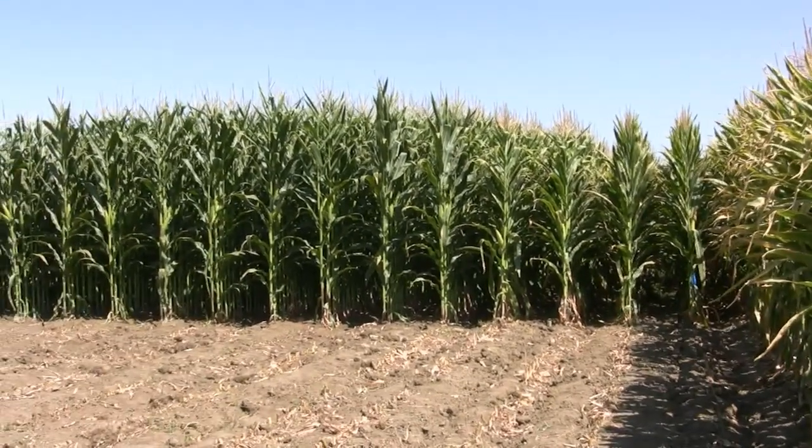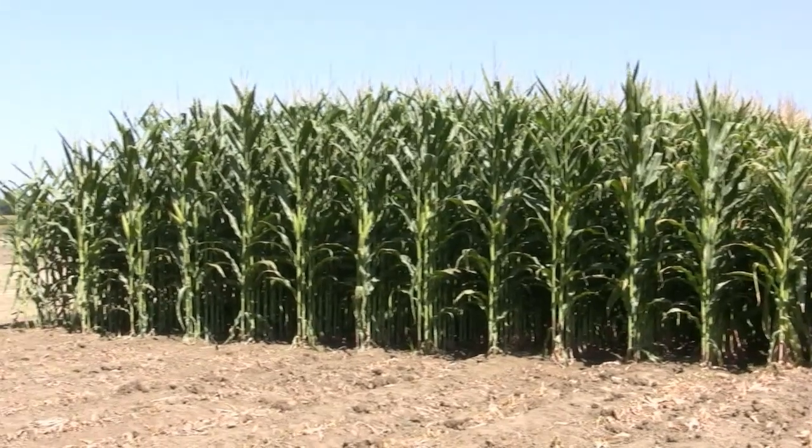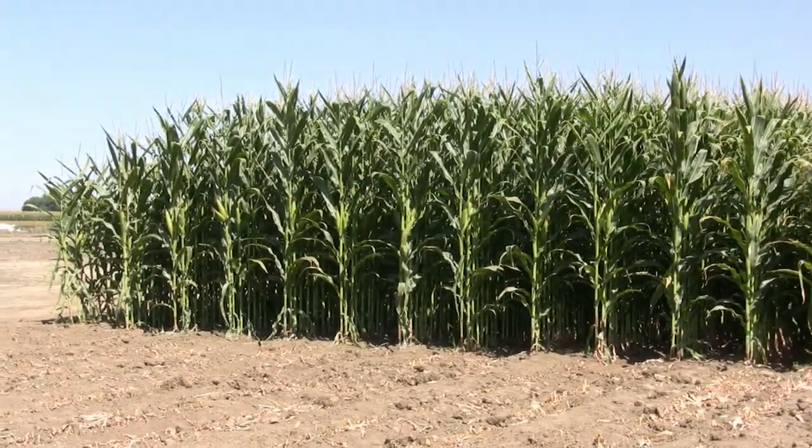Drought is one of the most complex traits we'll ever deal with — it's really yield under extreme stress, and that stress can vary from year to year. You can have an early drought stress where the corn gets shorter, but still get some pretty good recovery if you get rain. The most devastating droughts happen around the tasseling time or flowering date — two weeks before tasseling to two weeks after can really devastate yield. You can lose over half your yield potential with strong heat or drought during that period.